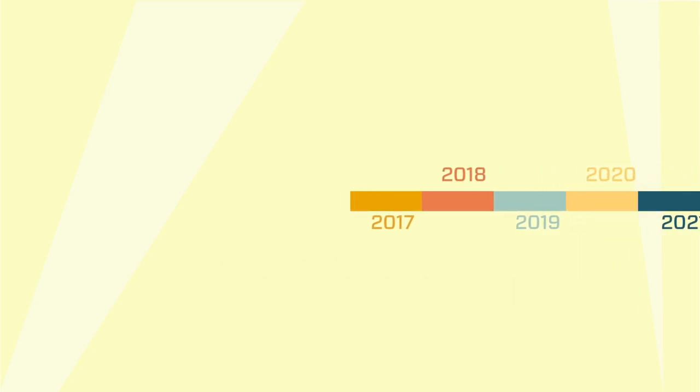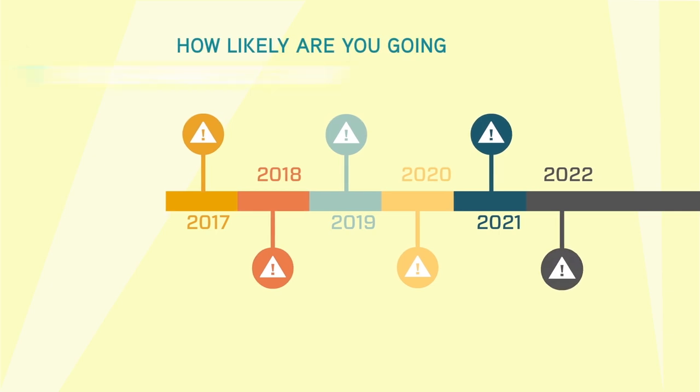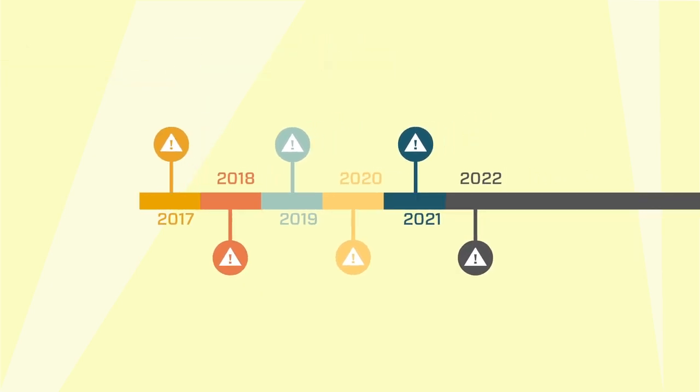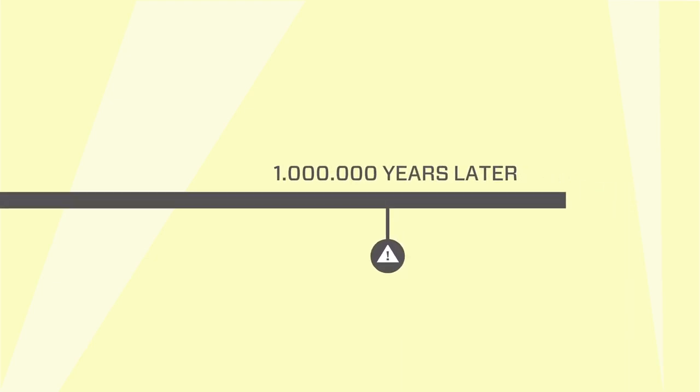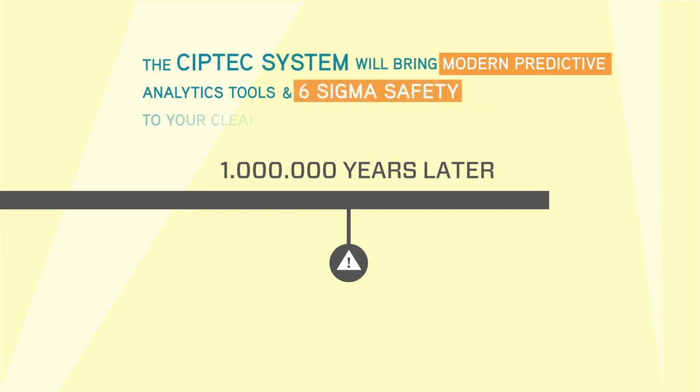Statistical analysis carried out by the Diversi knowledge-based services team will then reveal how likely you are to have a failed cleaning cycle. Will it happen once a year, once every 100 years, or once in a million years? CIP-TEC brings modern predictive analytical tools and six-sigma safety to your cleaning process.